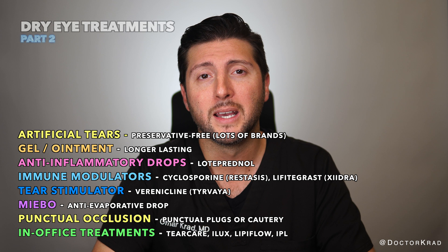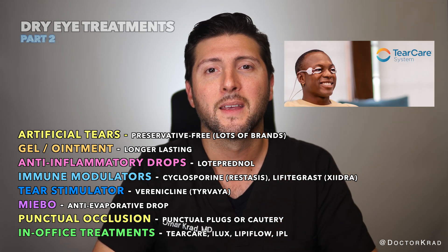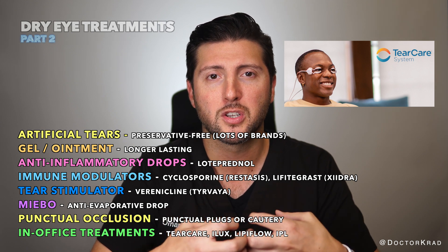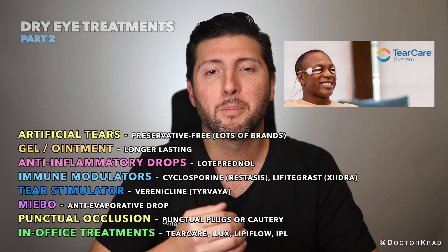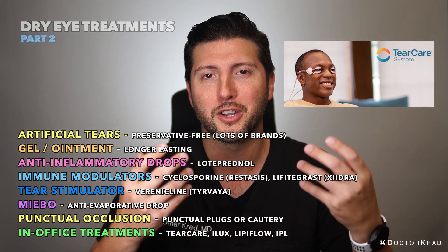Other in-office treatments include TearCare, iLux, LipiFlow, and IPL. These eyelid treatments help minimize congestion and inflammation of your oil glands in the eyelid, and can help improve the flow of your natural oils onto your eyeball. I personally love the way TearCare feels — it's like a hot stone massage on your eyelids.